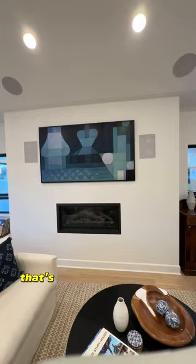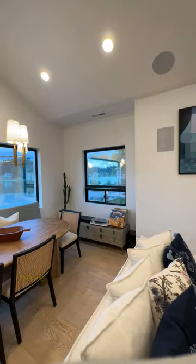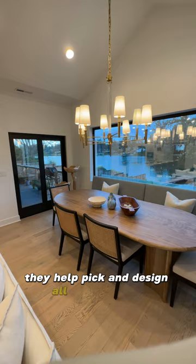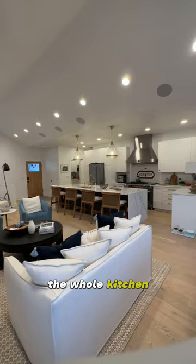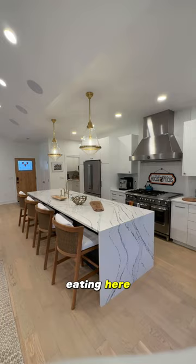I absolutely love this. That's a Samsung frameless TV — yes, it looks like art, but it's also a TV, so I can have football games on and sit at the island and relax. We absolutely love the banquet chairs behind the table. They helped pick and design all the furniture, the lighting package, and everything throughout the whole kitchen. I love cooking, so we'll get there.